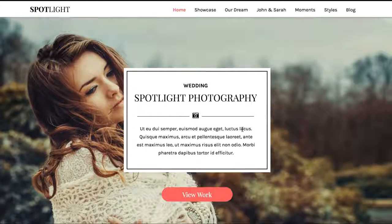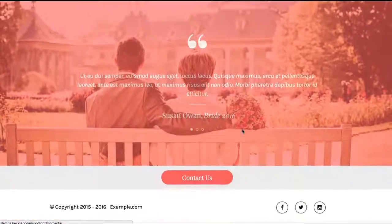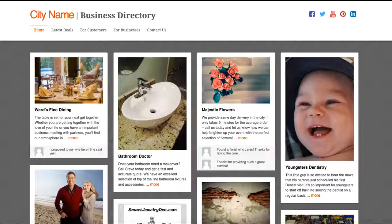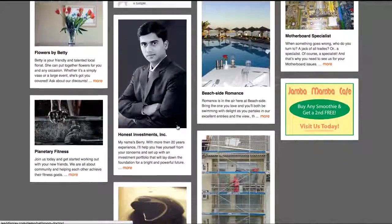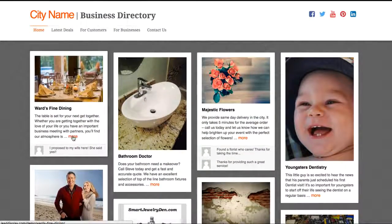Amazing offline-based themes like Spotlight, a gorgeous photography portfolio theme that you can use for other offline-based niches too. A high-converting and engaging Pinterest-style grid website, perfect for affiliate, portfolio, directory, and more sites.